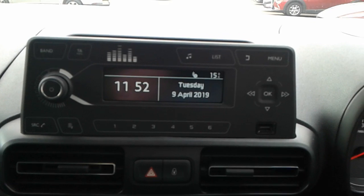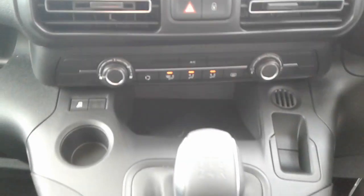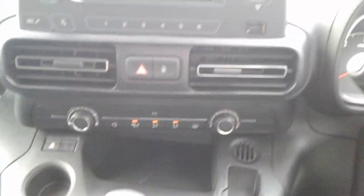The vehicle has FM AM radio, air conditioning, a five-speed manual gearbox, and a USB port.